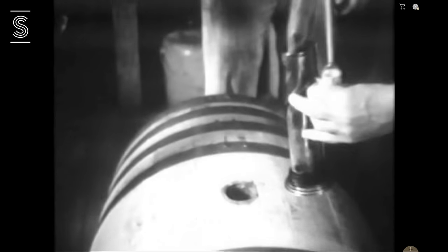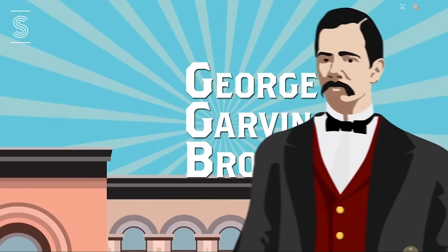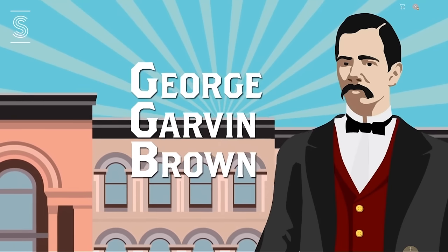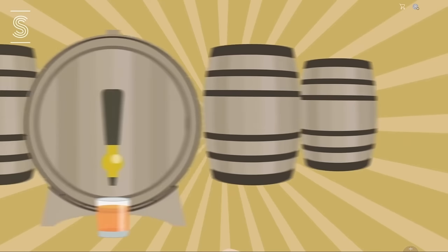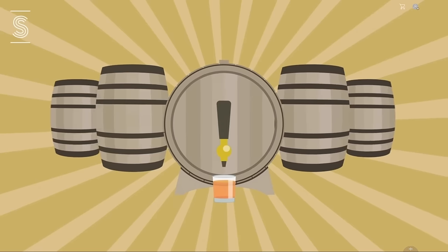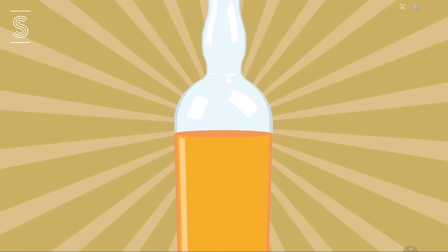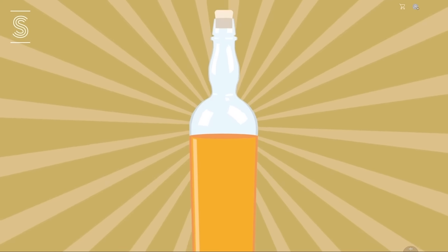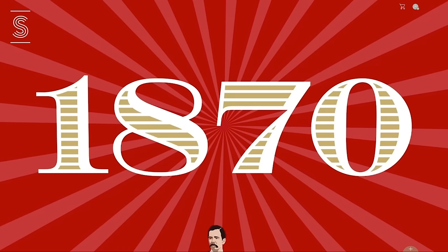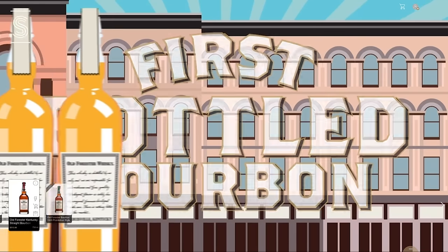So what happened? A gentleman by the name of George Garvin Brown saw an opportunity to put a little bit of reins on an industry that was otherwise unregulated. If we remove the barrel element and batch it to make sure it's consistent, actually taste it, ensure quality, and seal it in a glass bottle only and sell it — that way we know it's not going to be all over the place. So George starts Old Forester, and they're the first ones to bottle bourbon.